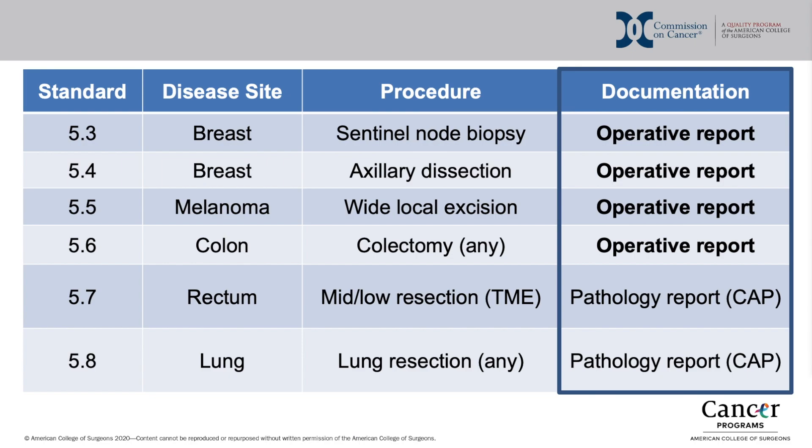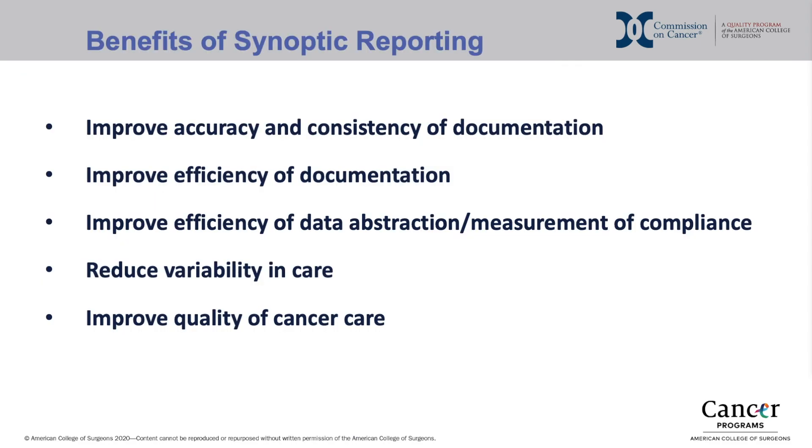Importantly, the documentation sources of these standards will be different, with some coming from the pathology report and some from the operative report, with different timelines for implementation based on the documentation source. Whether documented via the operative report or pathology report, these standards will require synoptic reporting.